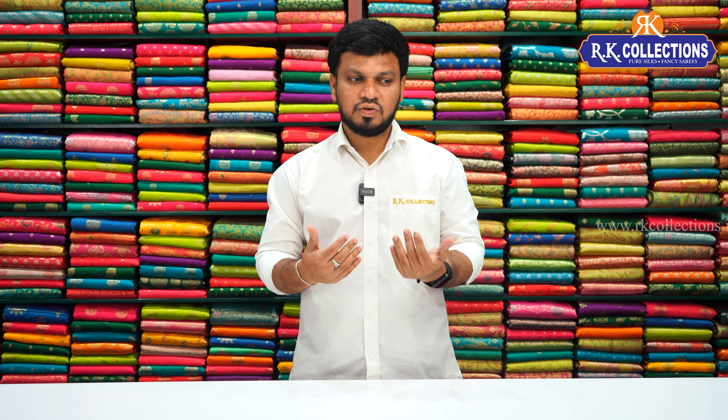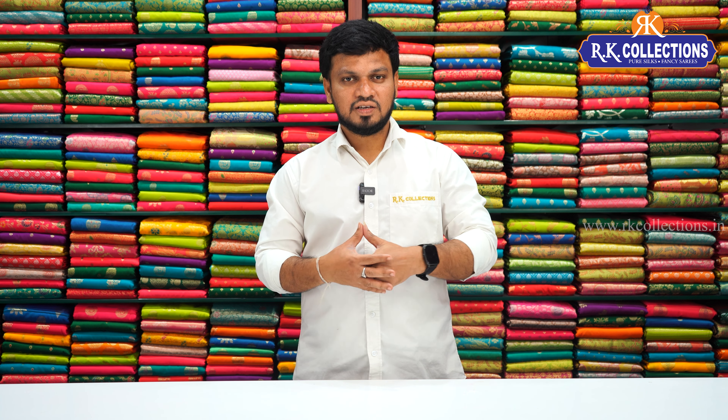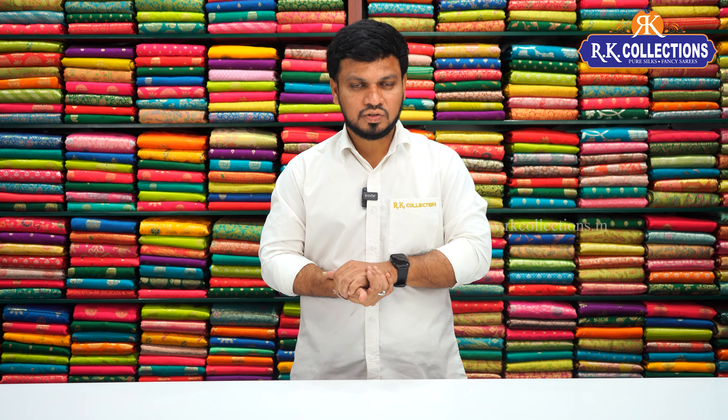I'm going to show you a lot of designs and the latest patterns in Archey Collections — high-fancy materials and a lot of fancy varieties. You will be updated with the latest designs.